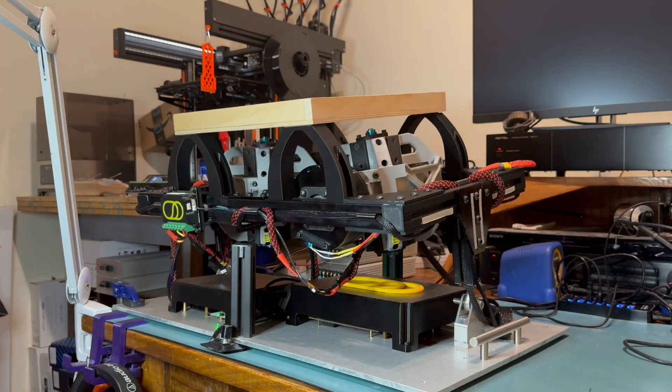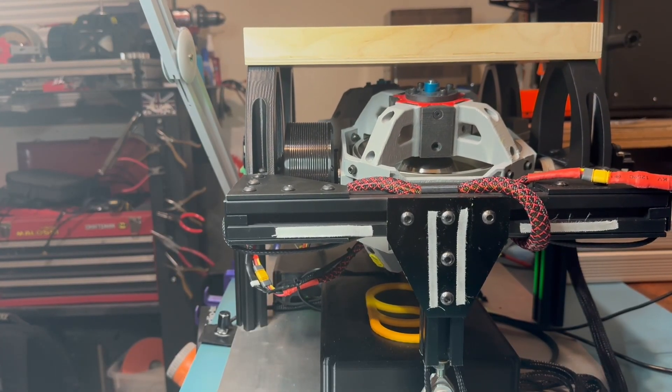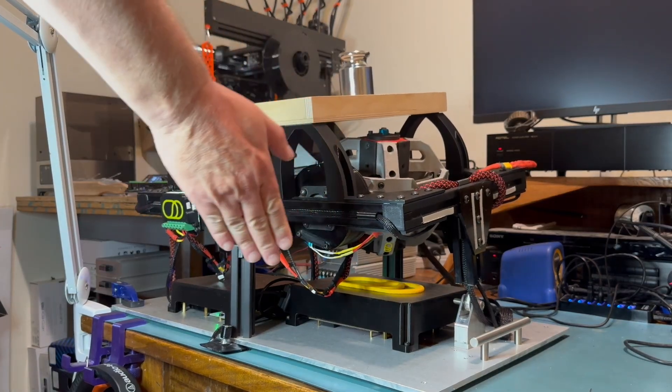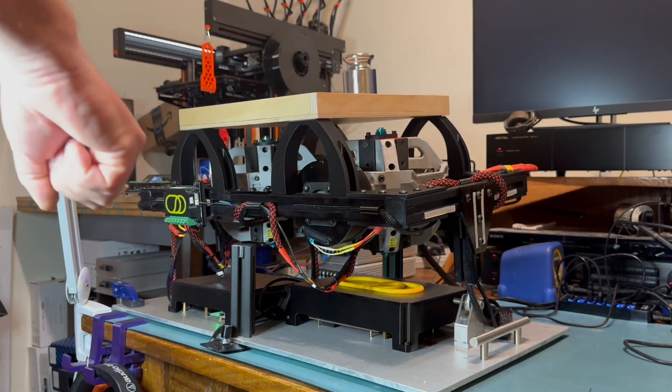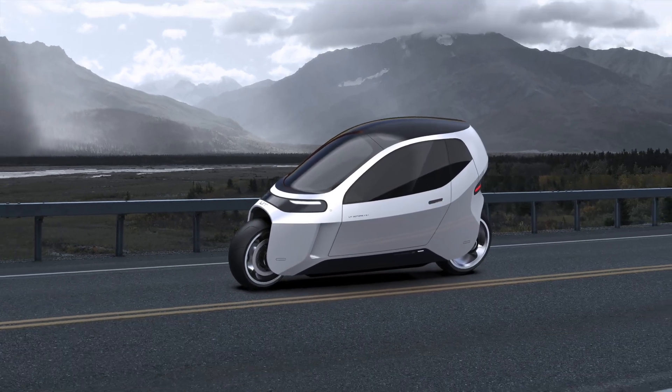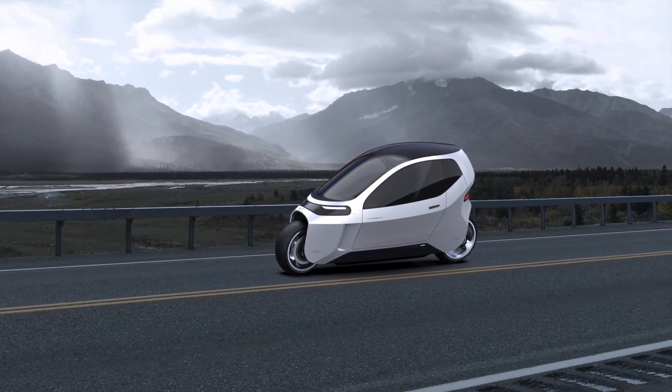Our engineering team had a major breakthrough and successfully demonstrated balance and control. With this validation, we can now confidently scale it and embed it into a vehicle that is 100% road-ready.